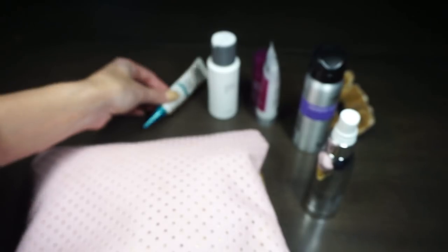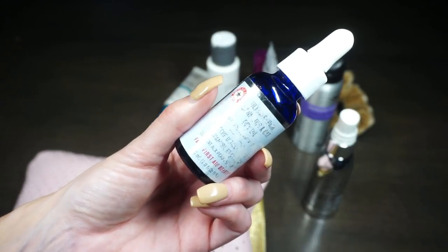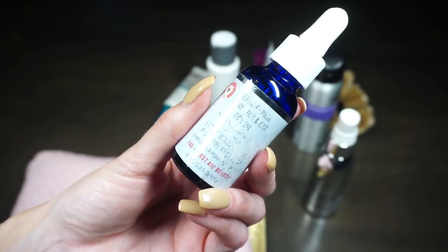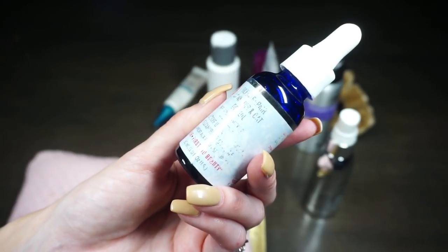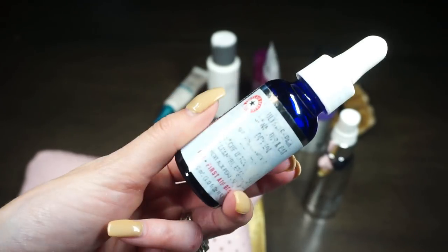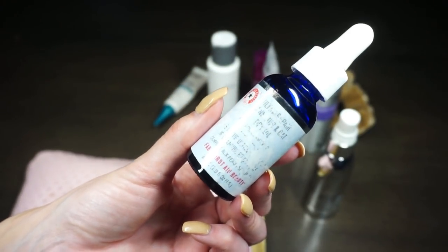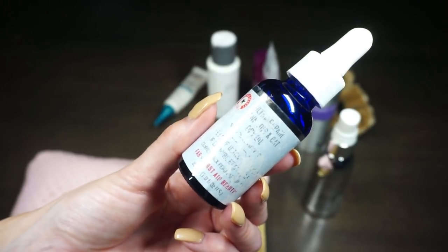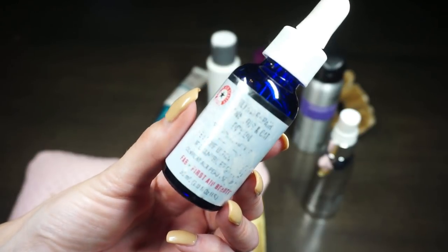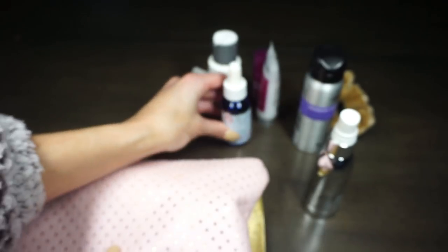For eye cream I'm trying to use up the No7 Protect and Perfect Intense Advanced Eye Cream — easy to travel with, and I use it AM and PM. I generally bring an oil with me: this is from First Aid Beauty, I believe the Ultra Repair Cannabis and Oats Dry Oil. I typically always have this in my travel bag — I love using an oil at night for more hydrated-looking skin in the morning.